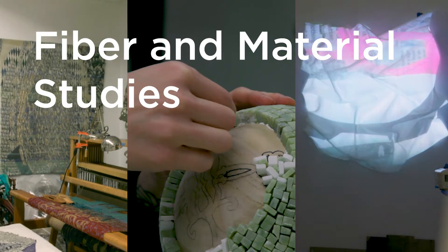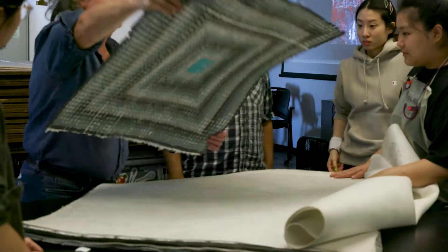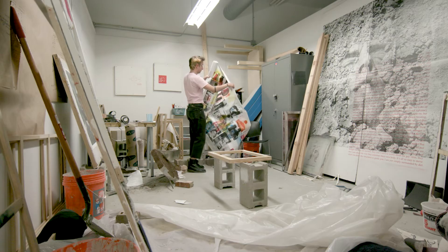We teach the simultaneity of production craft skills alongside critical, rigorous thinking about what is being made. We often talk about the idea that we teach through making — we think through our hands. It's research-based and concept-driven, but it's deeply invested in the hand-making processes that are fiber and material studies.